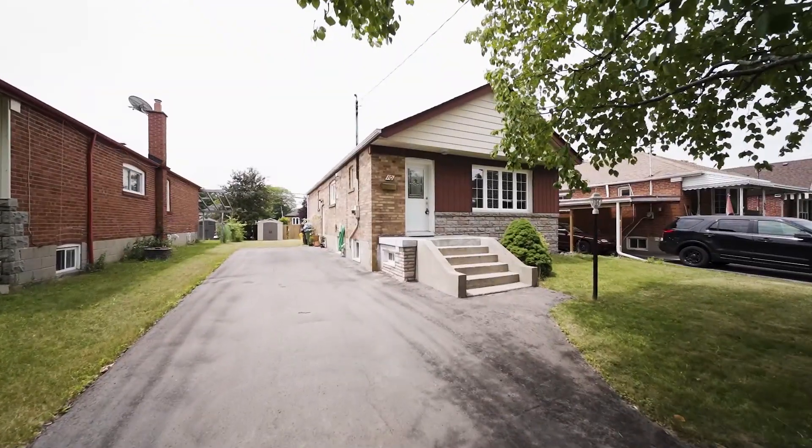10 Denham Road is a great property. If you'd like more information about this property or would like to book your private showing, give me a call. Let's chat and see if this is your new home.